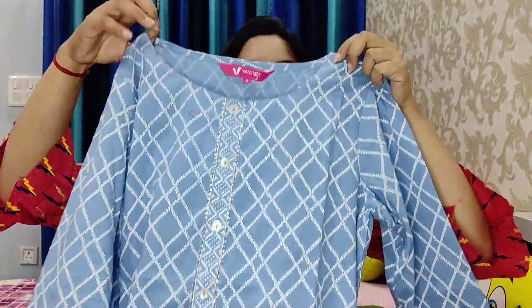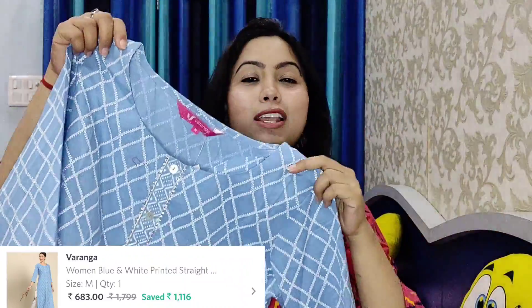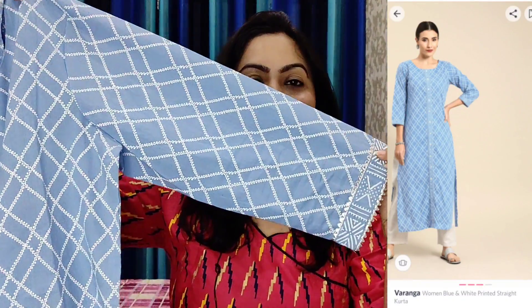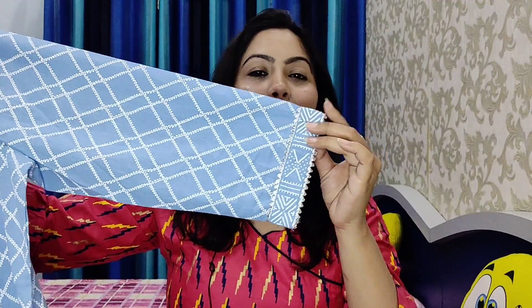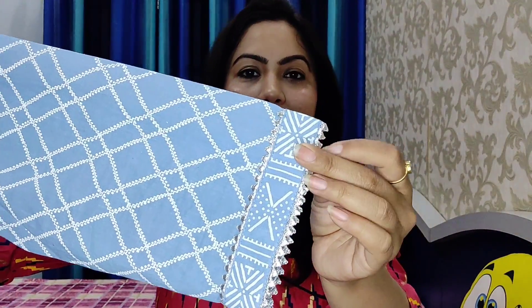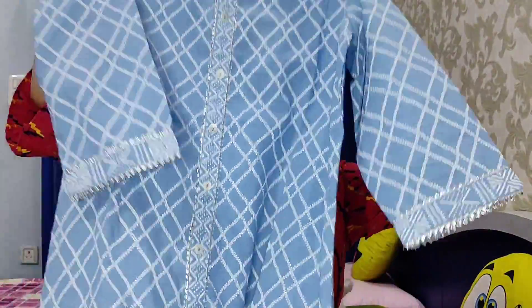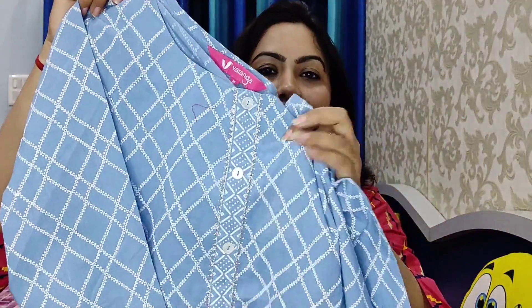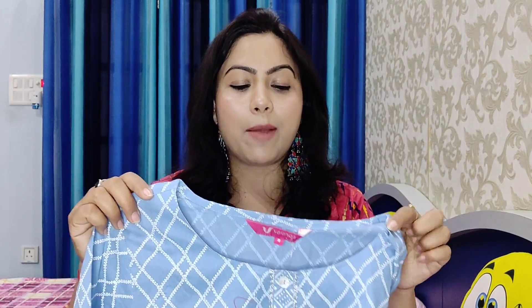The second shirt I'm going to share with you — I really like it. It is a powder blue shirt. Look at how beautiful it is. It has a print on it and it has been designed with gotha patti. It has a silver color lace with gotha patti. It is a straight shirt and it is very comfortable with a cotton fabric.